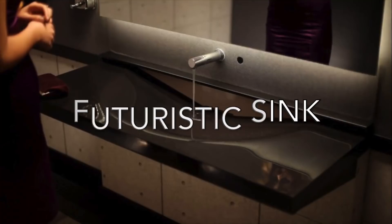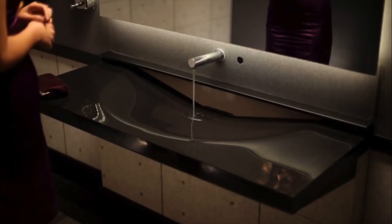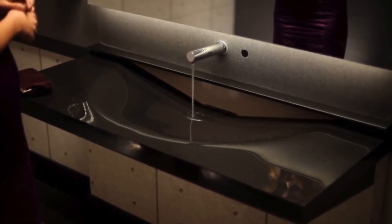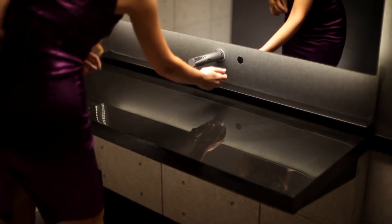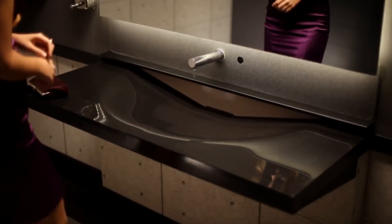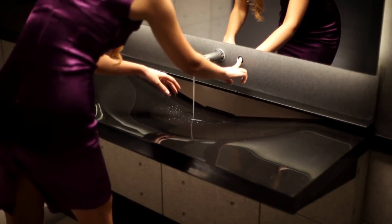Futuristic sink. This unique high-tech sink was designed by the Turkish specialist Osman Can Özcanlı. This sink was created about 10 years ago, but people only noticed it a couple of months ago. It starts off with a regular countertop. However, the sink appears with the press of a button. And when you press the button again, the sink will disappear.